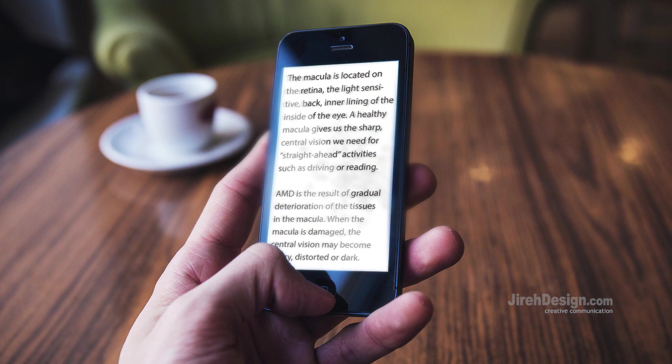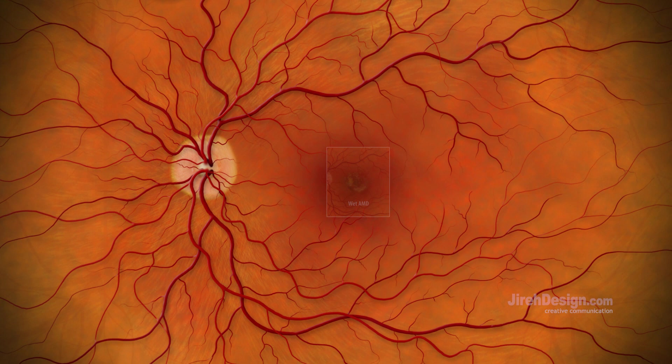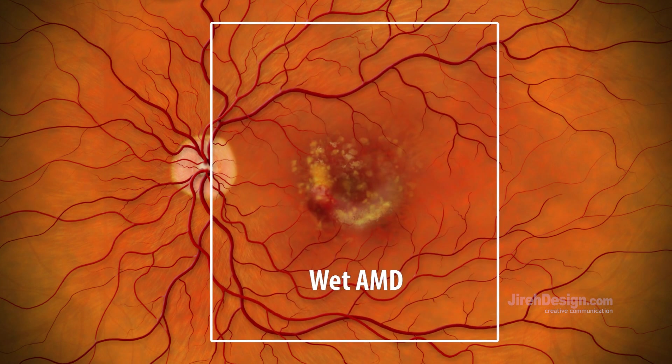Early symptoms of dry AMD can range from undetectable to blurring and distortion of the central vision. In the advanced stages of this painless disease, complete central vision loss can occur. Wet AMD is more serious than dry.